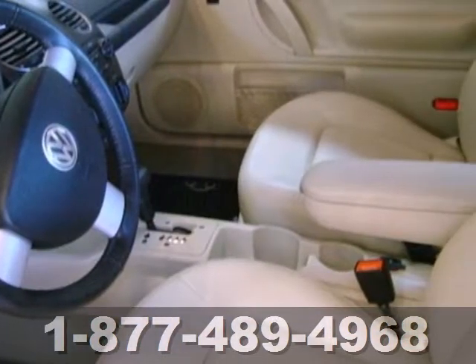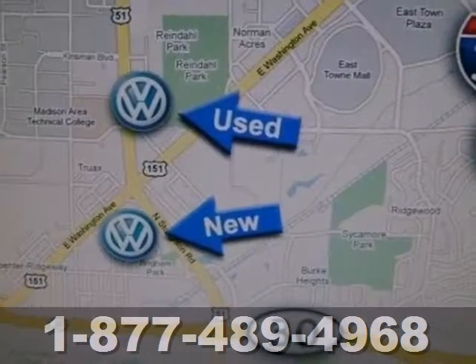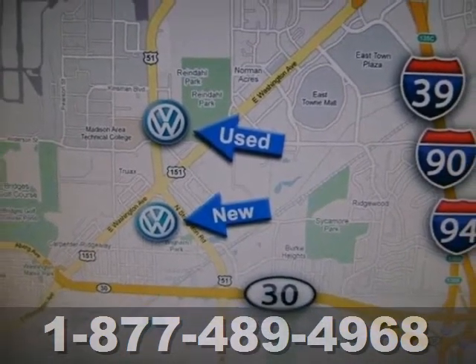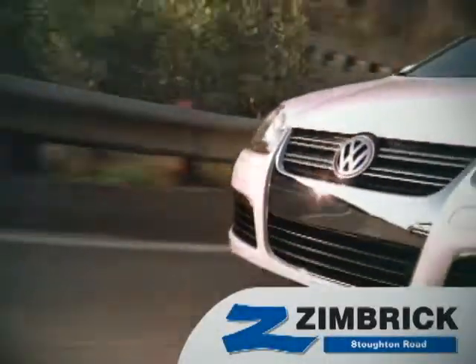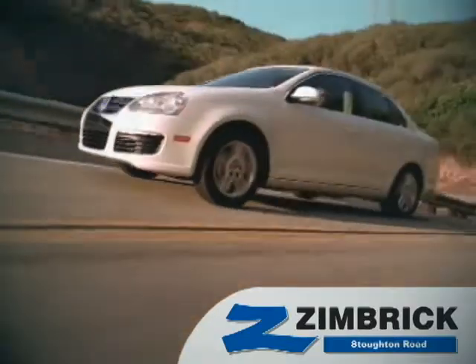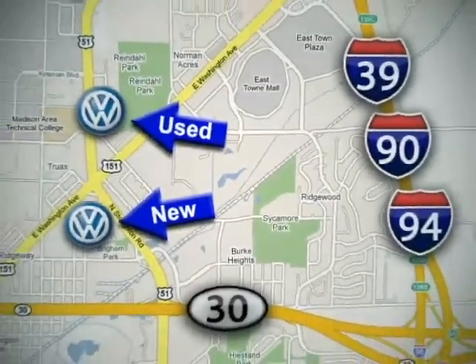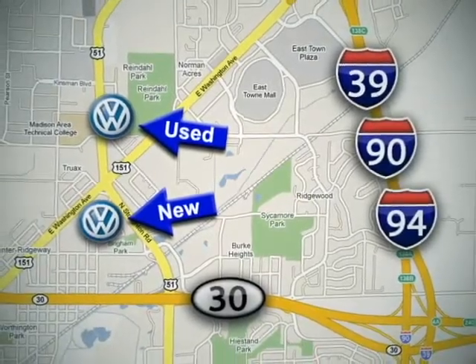With its chic retro looks and awesome sound system, the New Beetle Coupe is for you. See it for yourself today. We are Wisconsin's only generation best VW dealer. Visit our used car lot at 1707 North Stoughton Road or our new car lot at 1430 North Stoughton Road.